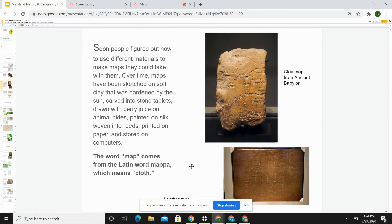Over time, maps have been sketched on soft clay that was hardened by the sun. They were carved into stone tablets or drawn with berry juice on animal hides. They might have been painted on silk, woven into reeds, or printed on paper. The word map comes from the Latin word mappa, which means cloth.